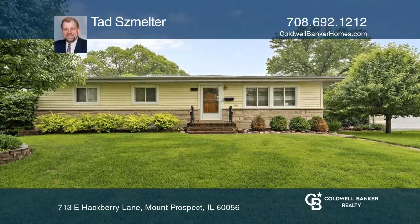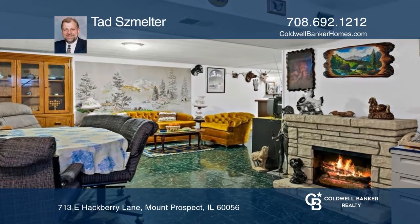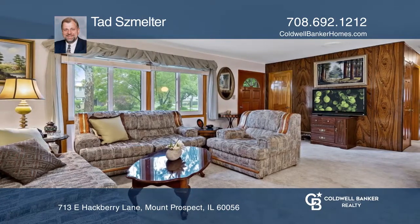This spacious, bright ranch-style home has three bedrooms and one and one-half baths on the main floor, as well as a full-finished basement with a fireplace, bar, and additional bedroom.